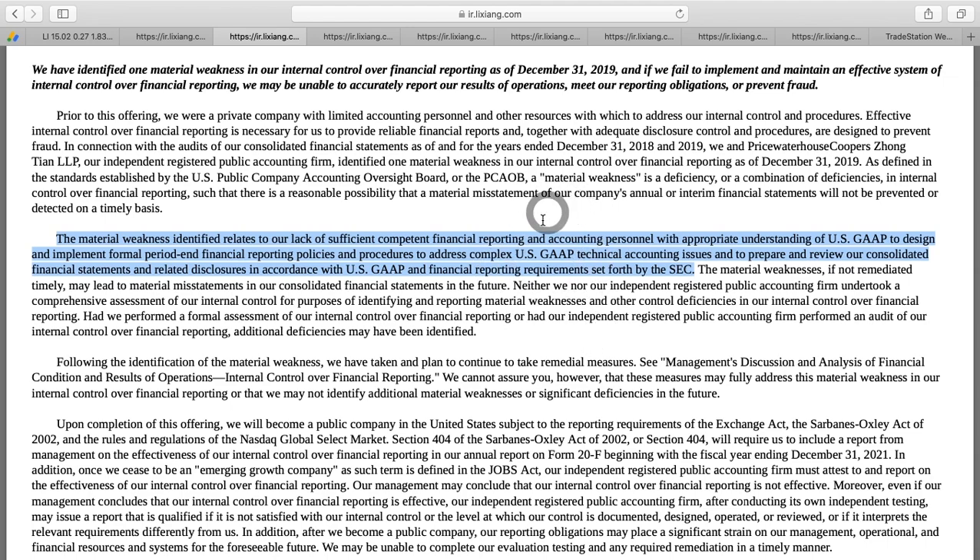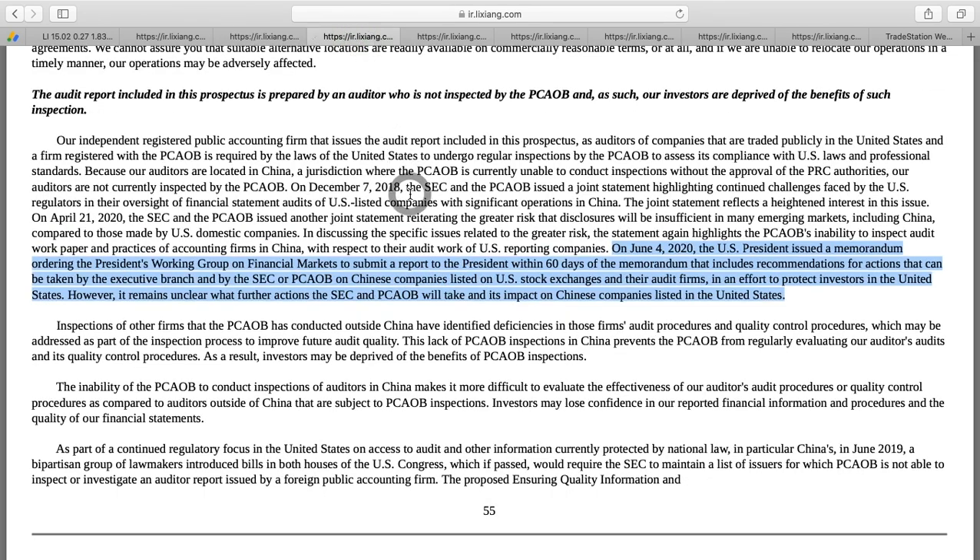This material weakness was found by their independent auditor, and obviously the SEC will come after them for this. As I was reading through the filing, it did become apparent that they were lacking a bit in terms of clarity, and that's something you definitely want to be aware of as a shareholder.